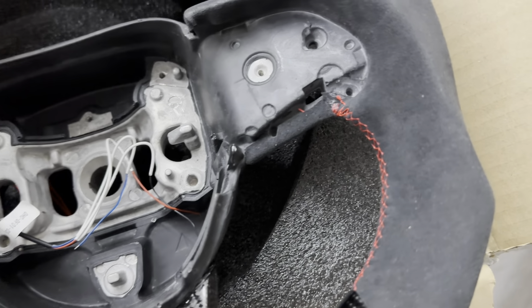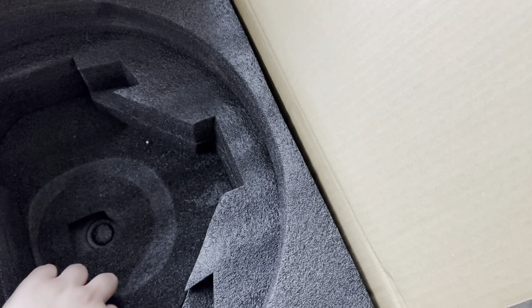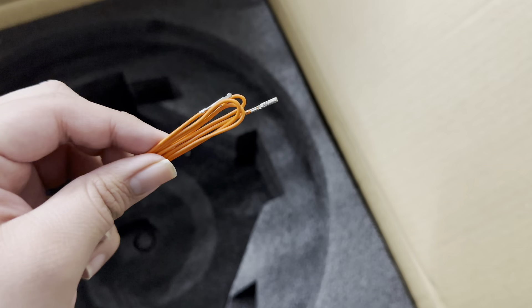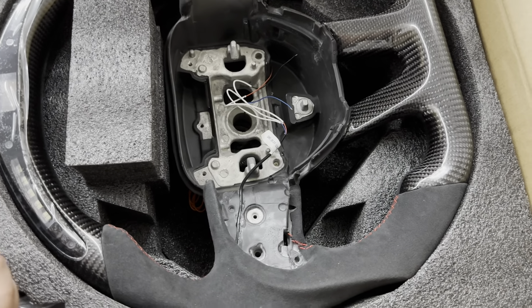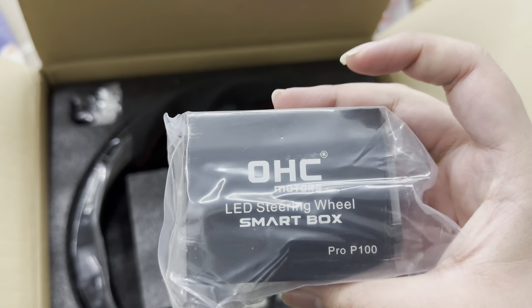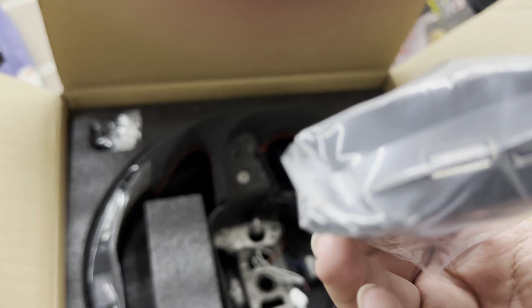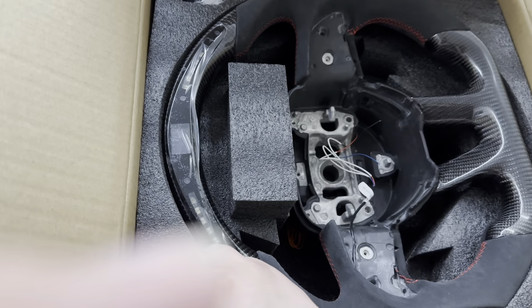This is the carbon fiber steering wheel I'm going to be installing on the Hellcat soon. There are extra cables and I don't want to do it myself because I'm not sure how to wire stuff. This module here pretty much communicates with the car and the wheel, telling it what to display.